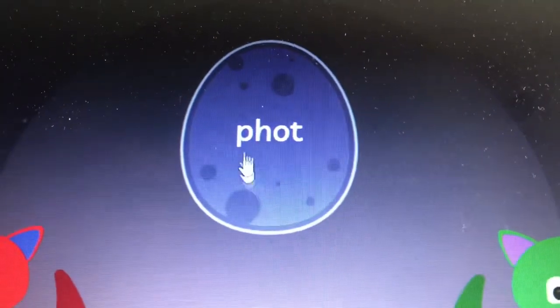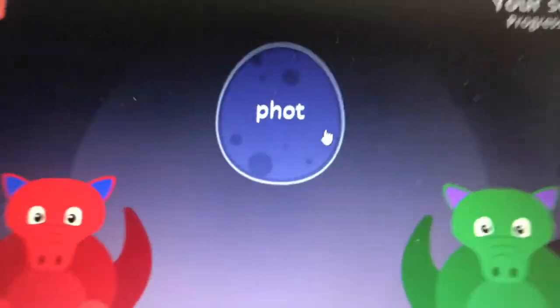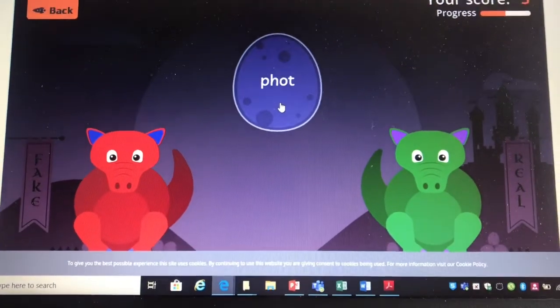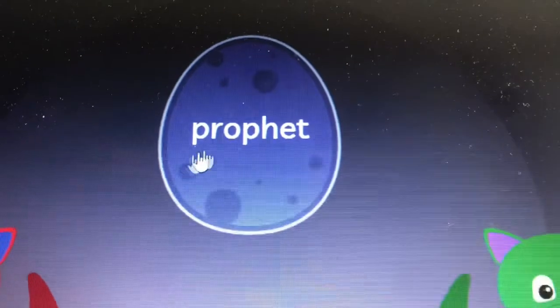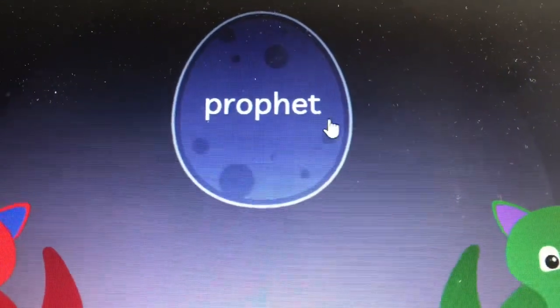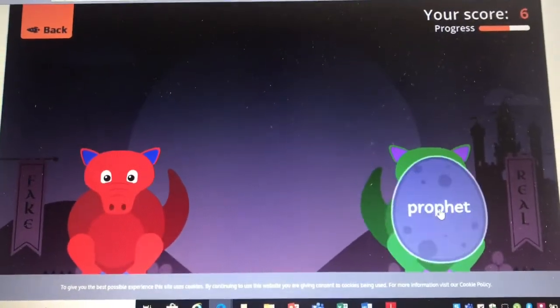A, R, O, PH, I, T — profit. Profit is a real word.